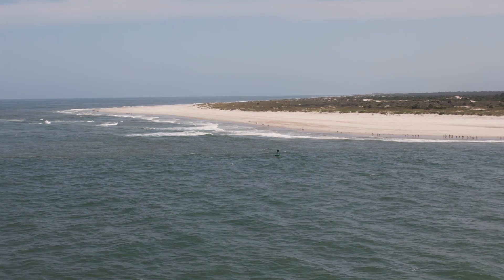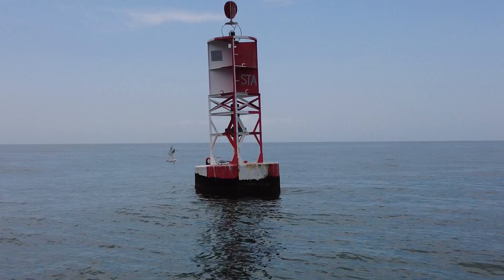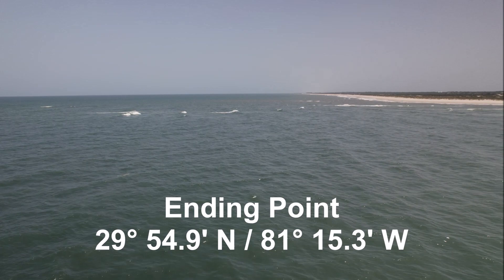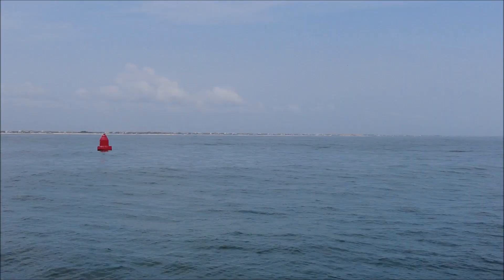Be aware of the dangerous mouth of this inlet, where shallow waters have been the site of numerous shipwrecks throughout 450 years of recorded navigation. Continue all the way past the sea buoy — St. Augustine Lighted Red and White Whistle Buoy STA — before turning north or south to run in the Atlantic. Consider the end point of your crossing to be latitude 29 degrees 54.9 minutes north and longitude 81 degrees 15.3 minutes west.